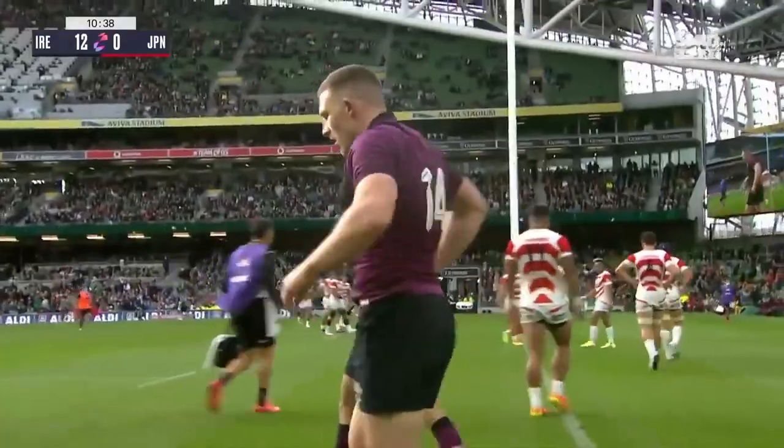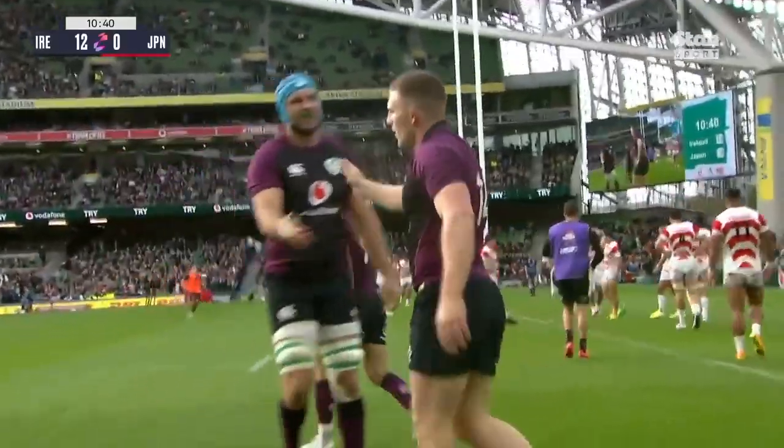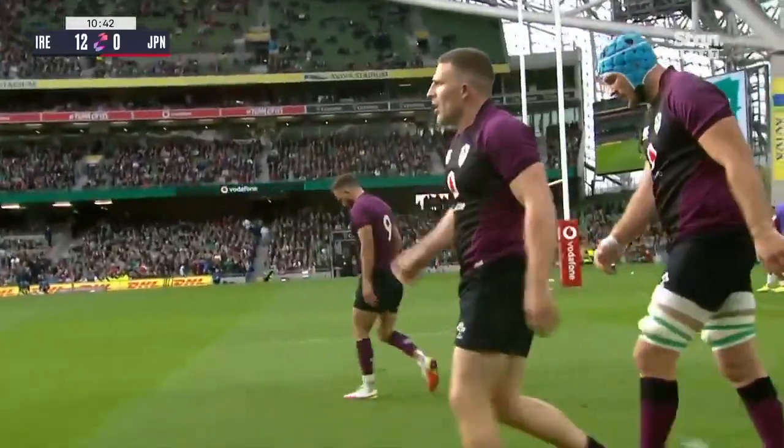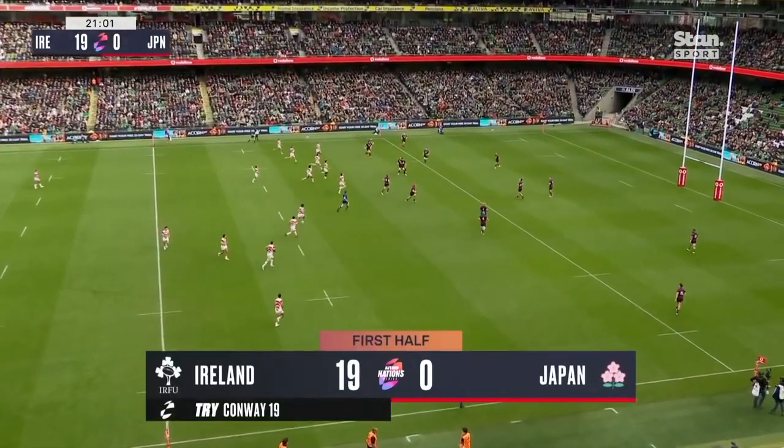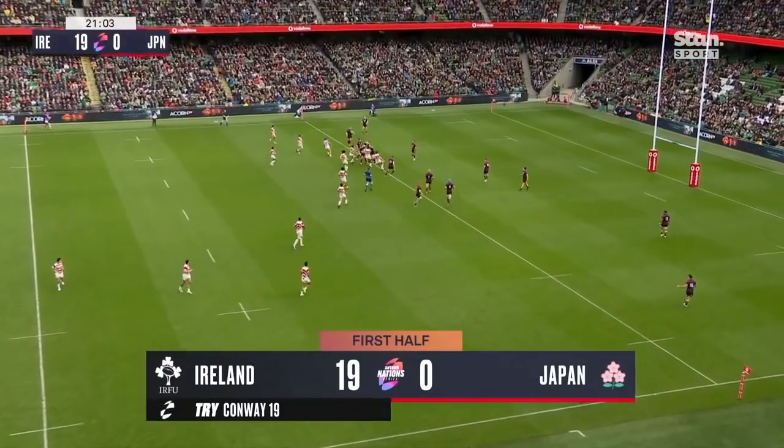Brilliant hands, great accuracy in the pass, lines are running. Lovely little kick at the end from Gibson Park. And Japan beat Ireland 19-12 at the World Cup — Ireland didn't score a point after the 22nd minute.